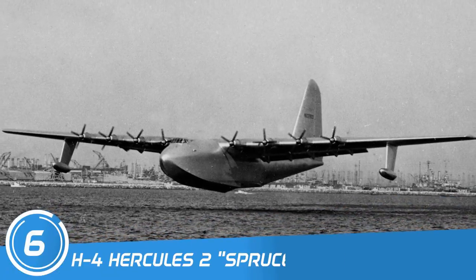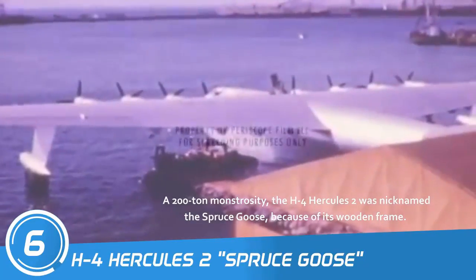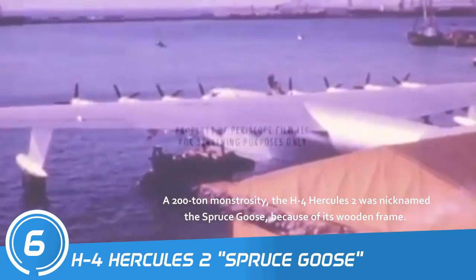Number 6: H-4 Hercules. A 200-ton monstrosity, the H-4 Hercules was nicknamed the Spruce Goose because of its wooden frame.